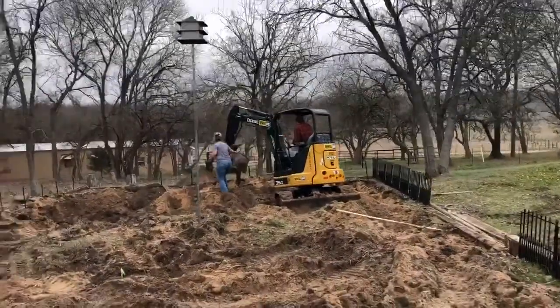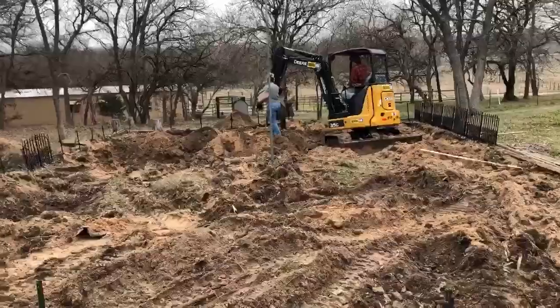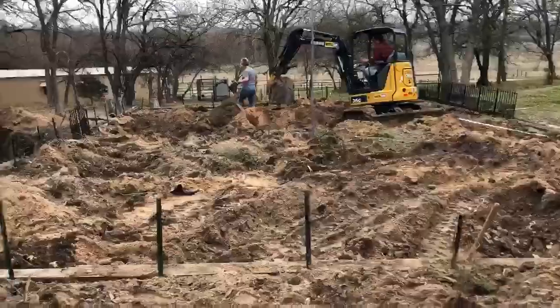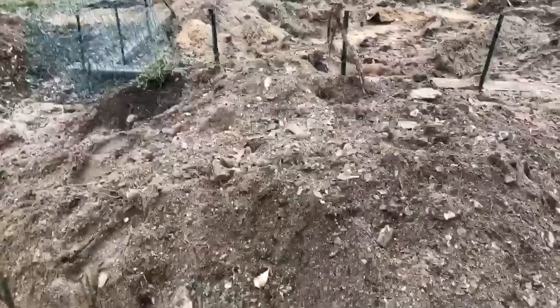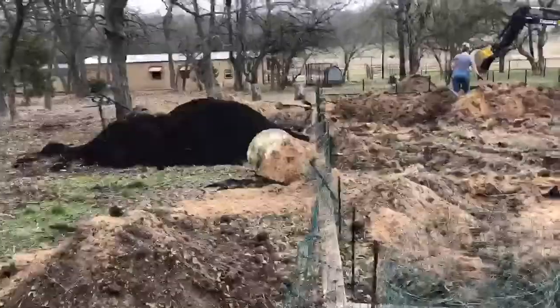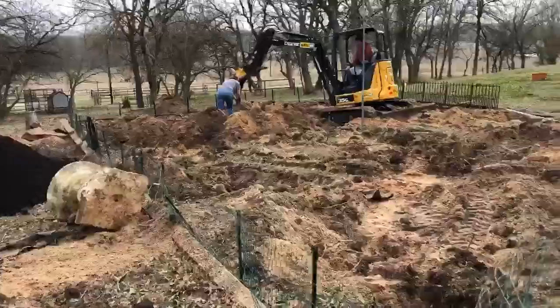Oh my goodness, look. We got so much done. I know it doesn't look like it, but look. This huge pile came out of there. That pile. All these piles came out of there.